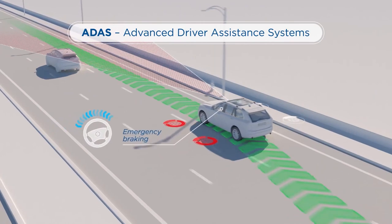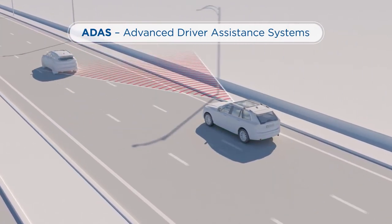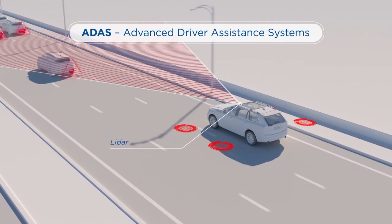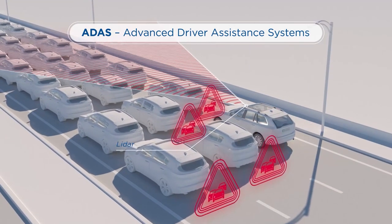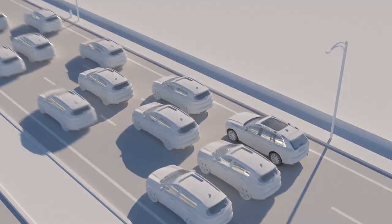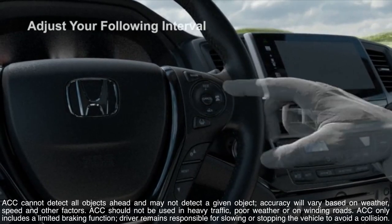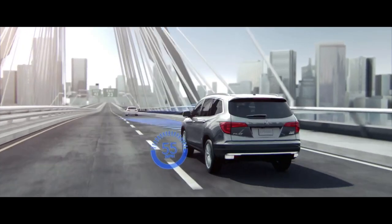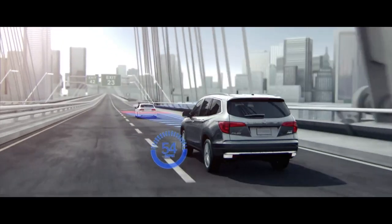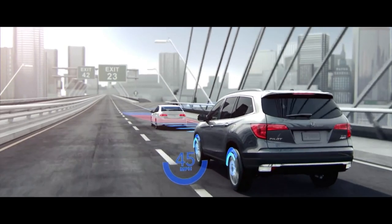ADAS will even park your vehicle for you. Many of these systems are available as part of a package, such as Ford's Co-Pilot 360, Subaru's EyeSight, and Toyota's Safety Sense, although many are also available alone. Look for features such as adaptive cruise control, which maintains a constant speed while slowing or speeding up to maintain a safe distance from the vehicle in front of you.